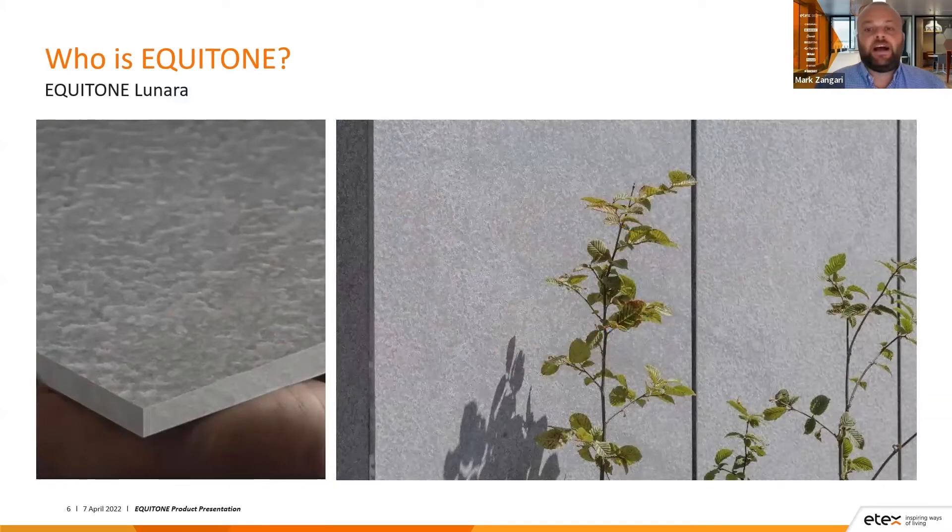Going through the range, this is the Equitone Lanara — the newest finish in our range. As you can see, it has a hammered and brushed surface finish with hydrophobation running through the panel, which means it's similar to a penetrating sealer running throughout the panel itself. The benefit is that when you cut an edge of the Equitone Lanara, you don't need to seal it. It comes in 10mm thickness and you have two different colour options within that finish.